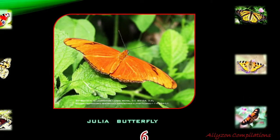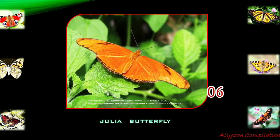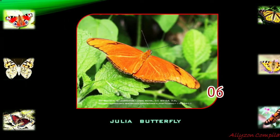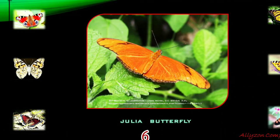Dryas iulia, often incorrectly spelled Julia, is commonly called the Julia butterfly, the flame, or flambeau, and is a species of brush-footed butterfly. It is native to Brazil, southern Texas and Florida, and in summer can sometimes be found as far north as eastern Nebraska.